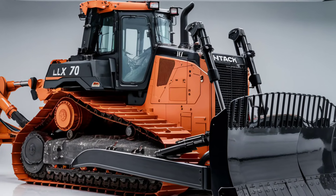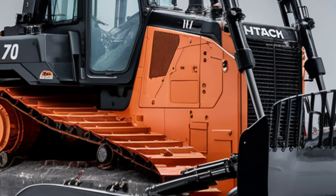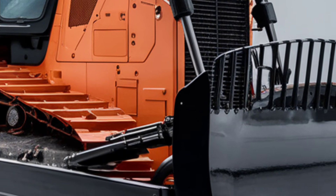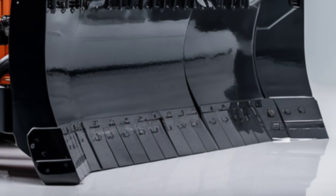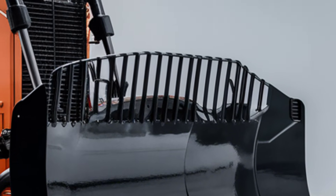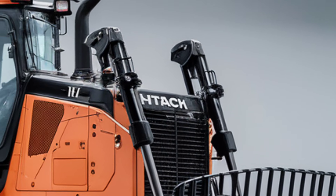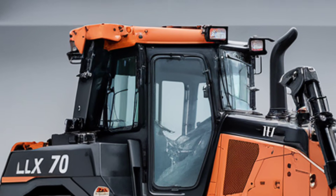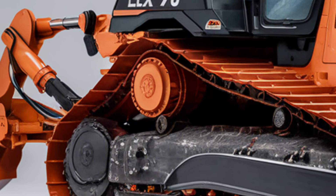Stepping into the cab of the LX-70 is like entering a high-tech cockpit. The operator's comfort and control have been prioritized, offering an unparalleled user experience. The spacious interior is equipped with an ergonomic seat that includes multiple adjustment options, lumbar support, and vibration dampening. A state-of-the-art touchscreen display is your command center, providing real-time data on fuel levels, engine performance, and maintenance schedules. This system also includes GPS integration for precision grading and automated tracking of project progress. The joystick controls are intuitive and responsive, ensuring that operators of all skill levels can work with confidence and precision.